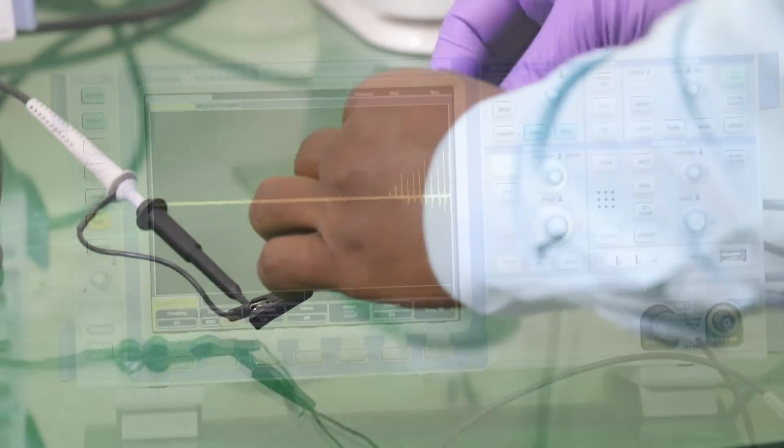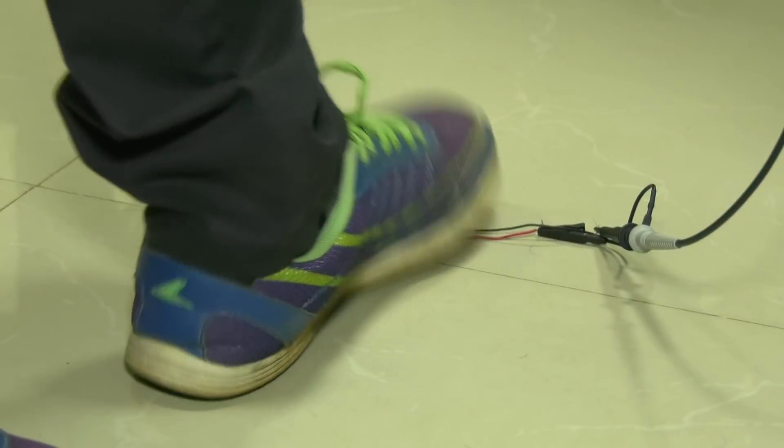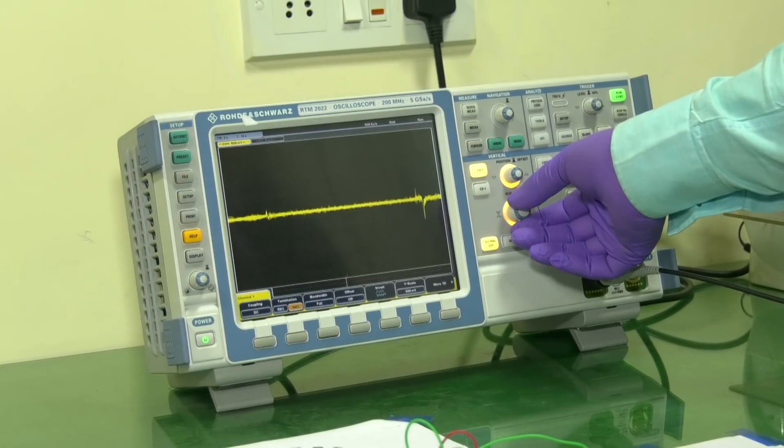The piezoelectric materials are known to harvest energy from various mechanical sources, which can convert mechanical stress or mechanical energy into electrical energy.